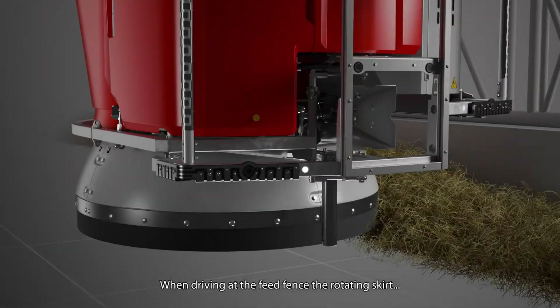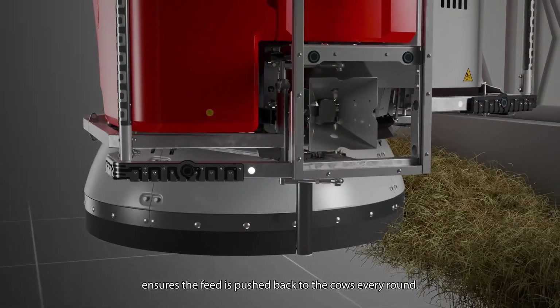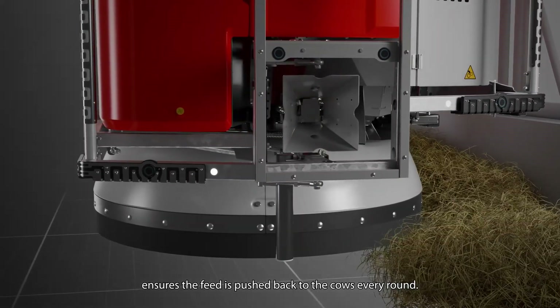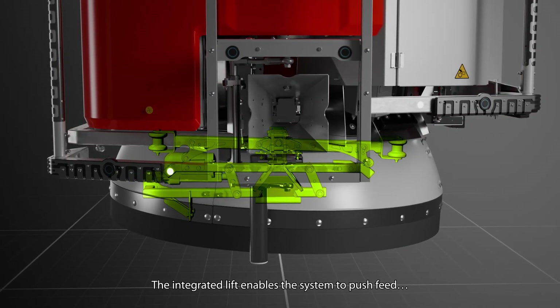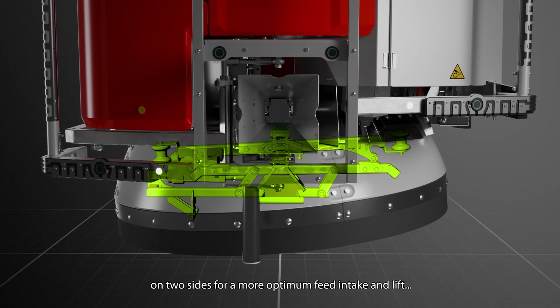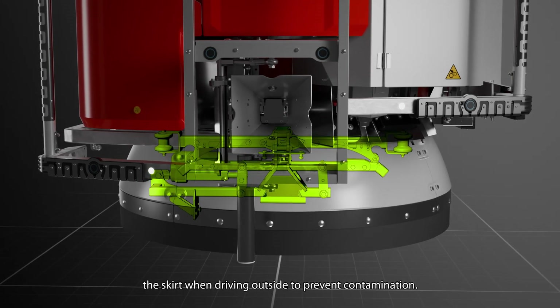When driving at the feed fence, the rotating skirt ensures the feed is pushed back to the cows every round. The integrated lift enables the system to push feed on two sides for a more optimum feed intake.